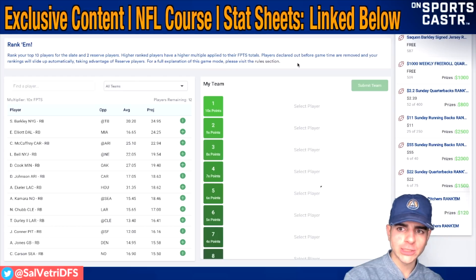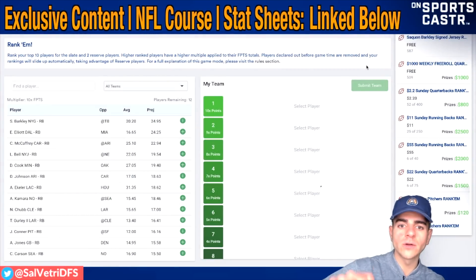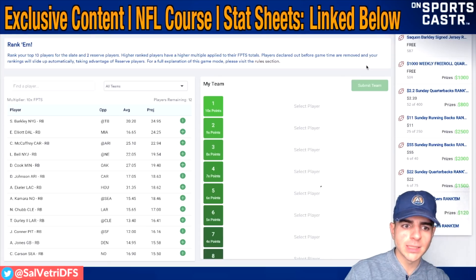They have other free rolls where you can actually win money - a thousand dollar free roll with a hundred dollars to first, it's free to enter. They also have some other contests: quarterback rankums, running back rankums, an eleven dollar buy-in running back rankum with a thousand dollars to first. A couple other contests if you actually want to deposit money into the site.